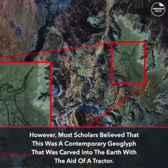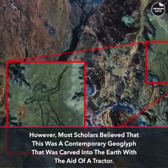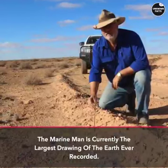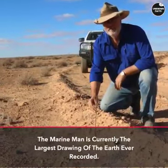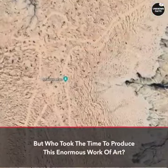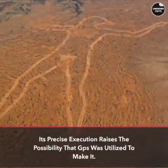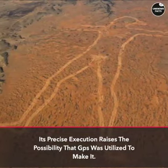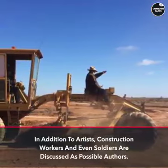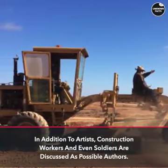However, most scholars believe that this was a contemporary geoglyph carved into the earth with the aid of a tractor. The Murray Man is currently the largest drawing on earth ever recorded. Its precise execution raises the possibility that GPS was utilized to make it. Artists, construction workers, and even soldiers are discussed as possible authors.